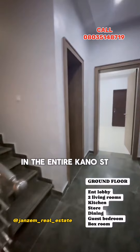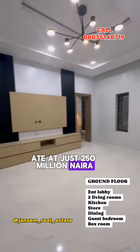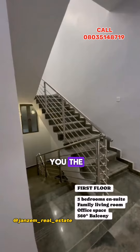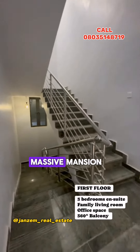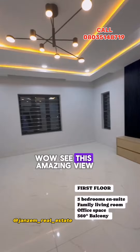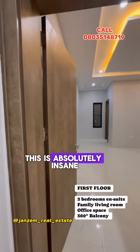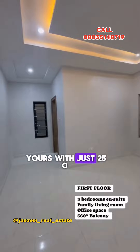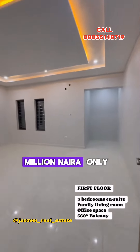In the entire Kano at just 250 million Naira only — I know you haven't. See this amazing view, this is absolutely insane. Guys, this house can be yours with just 250 million Naira only.